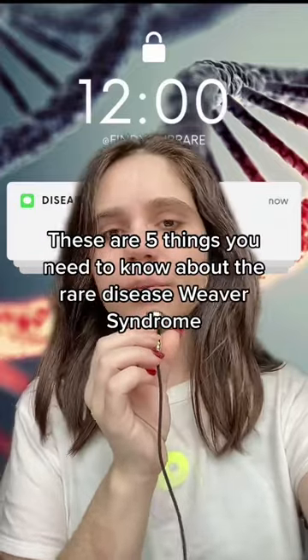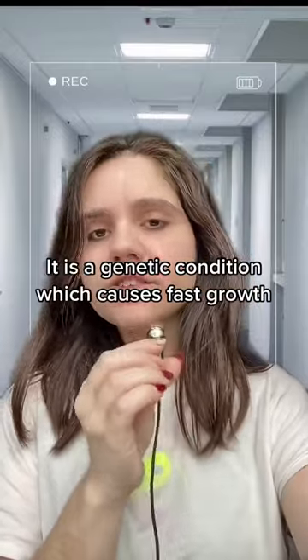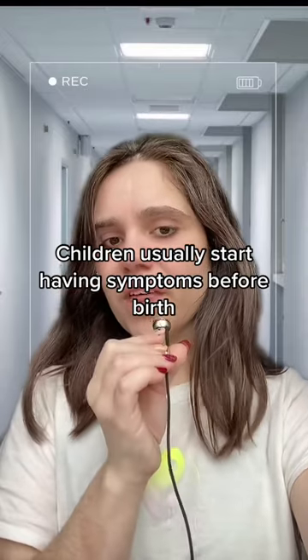These are five things you need to know about the rare disease Weaver Syndrome. It is a genetic condition which causes fast growth. Children usually start having symptoms before birth.